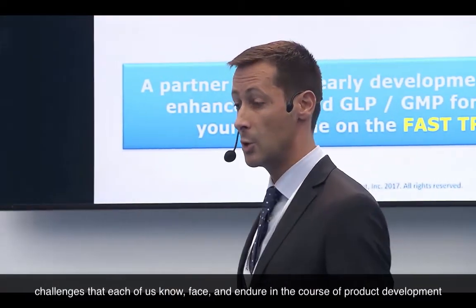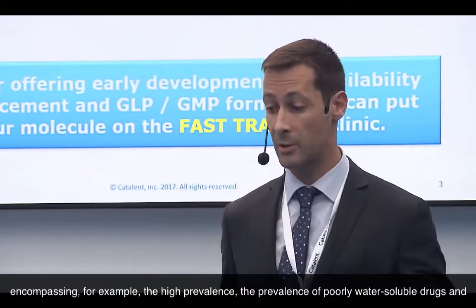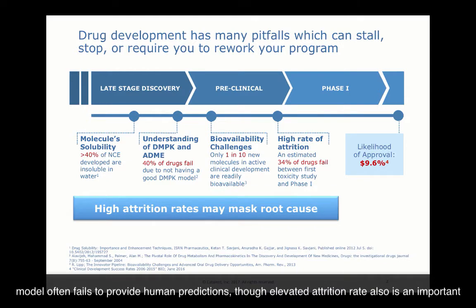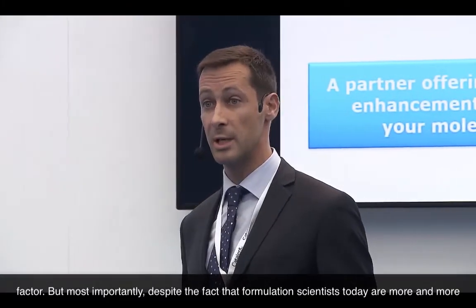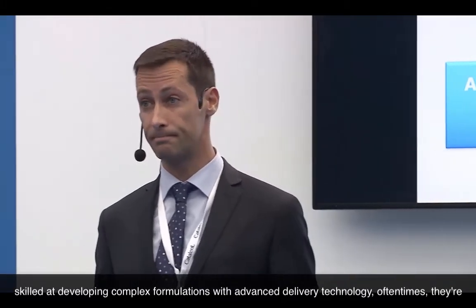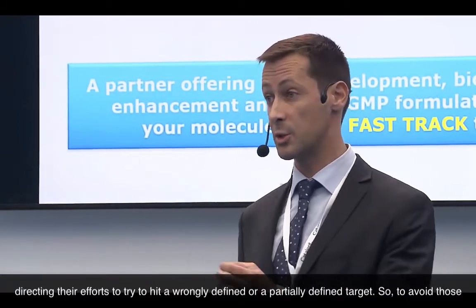We're going to review optimal selection in the context of the challenges that each of us knows, faces, and endures in the course of product development — encompassing, for example, the high prevalence of poorly water-soluble drugs. Then there's the fact that preclinical models often fail to provide human predictions, and the elevated attrition rate is also an important factor. But most importantly, despite the fact that formulation scientists today are increasingly skilled at developing complex formulations with advanced delivery technologies, oftentimes they are directing their efforts at trying to hit a wrongly defined or partially defined target.